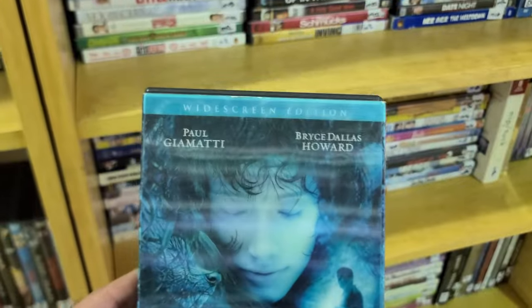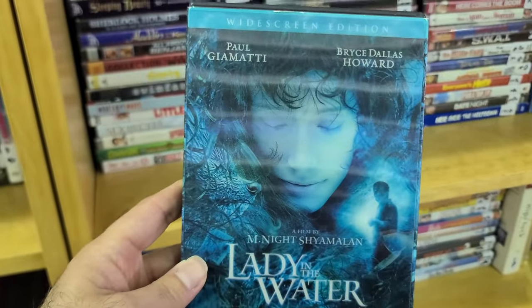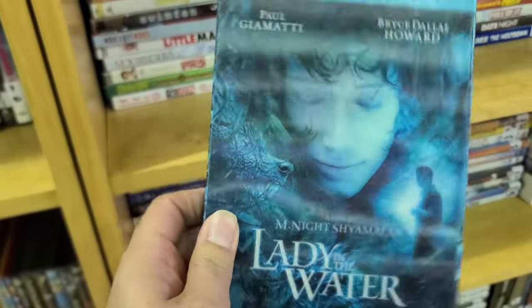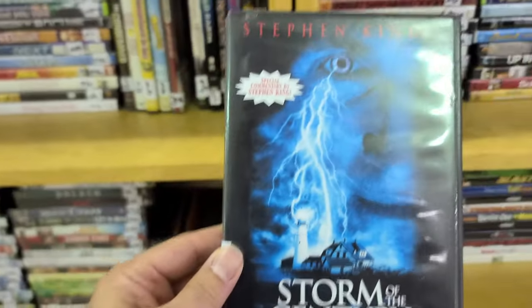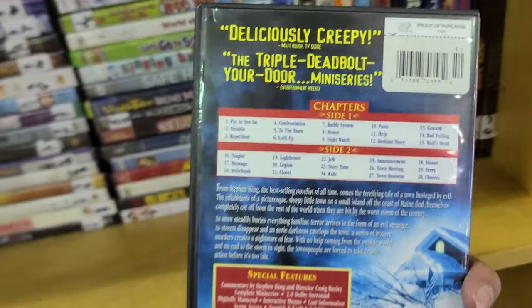The whole thing takes place in an apartment complex pool. But hey, it comes with special features and her blinking eyes right there. Here is a Stephen King movie — Storm of the Century — with special commentary by King. That's going to be fun. This looks like one of those made-to-order DVDs.